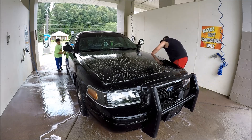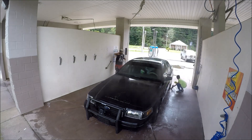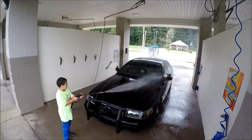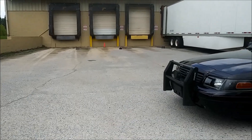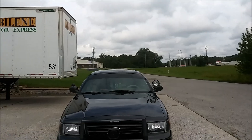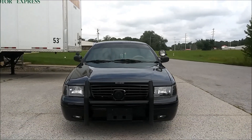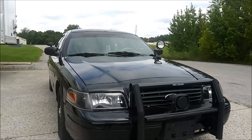Many of us might be saying, well, what about the civilian Crown Vics like the LX, or even the other Panther cars like the Grand Marquis? Sure, there's still plenty of those around, but like a Cobra badge on a Mustang or an SS badge on a Chevy — sure, many people cloned them — but deep down, they will never be the original.